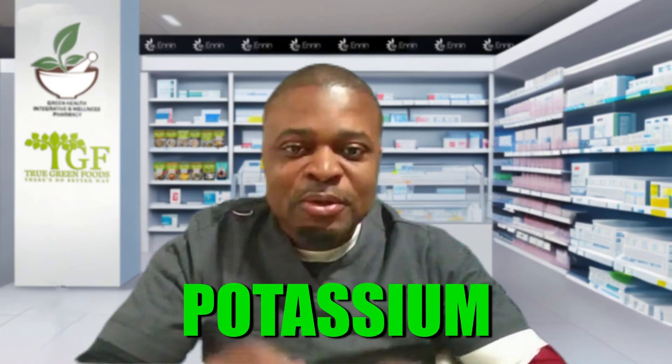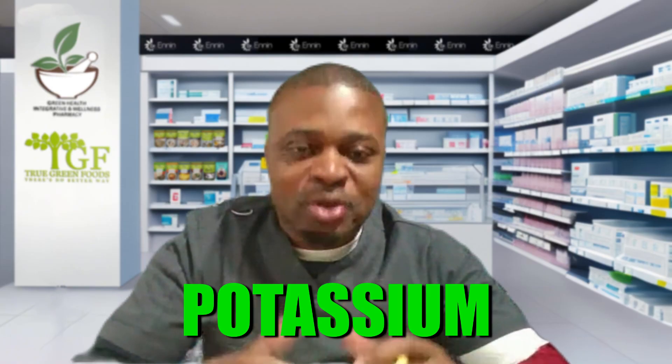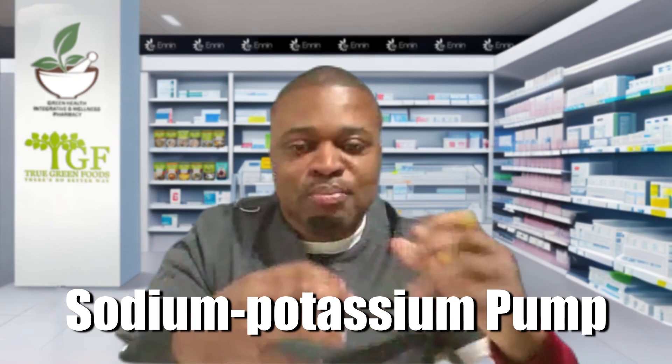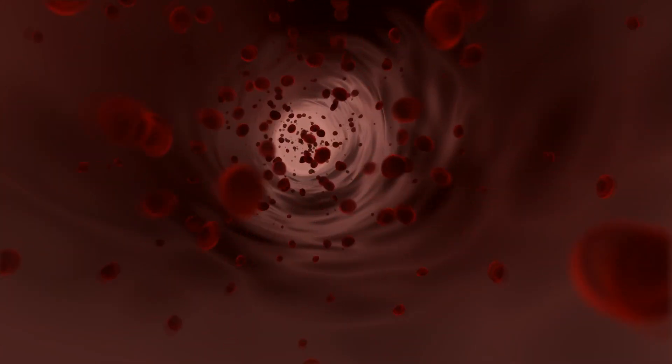Potassium is the order of the day — it is the most important mineral or electrolyte in the body and has a lot of physiologic functions. Today I'm focusing on blood pressure. Potassium is involved in the sodium-potassium pump, an enzyme that helps with energy conduction in the body. Potassium also relaxes blood vessels because it pulls calcium out of the arteries and kidneys, helping with hypertension and blood pressure.